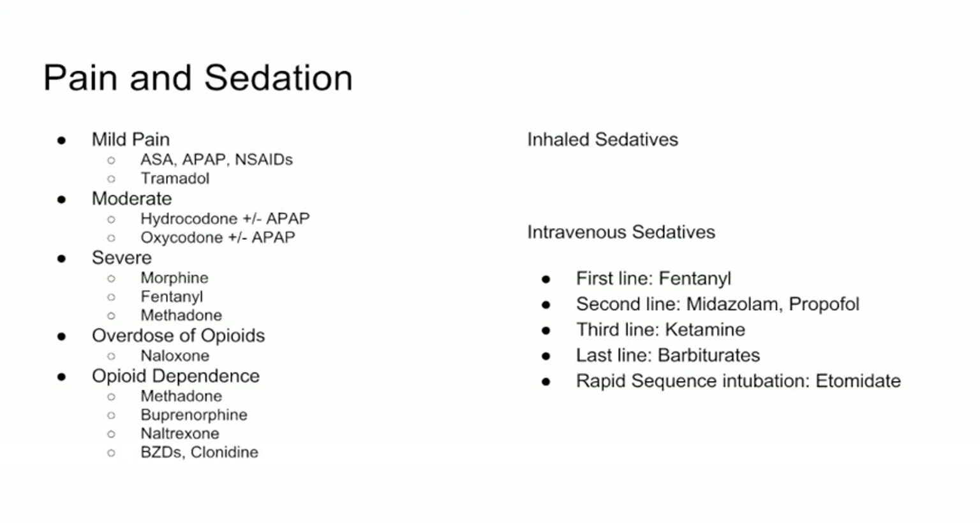To bring everything together: for mild pain, stick to aspirin, acetaminophen, and NSAIDs like ibuprofen and naproxen. You may also see tramadol listed, but in the real world please don't use it for mild pain — it's not just a weak opioid. It may not work as well, but it has the same opioid abuse potential as the rest. Take that away from this lecture: tramadol can be abused just like vicodin. For moderate pain, we use hydrocodone/acetaminophen (Vicodin) or oxycodone/acetaminophen (Percocet).